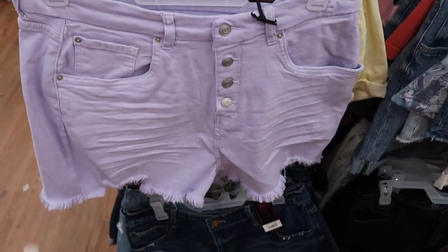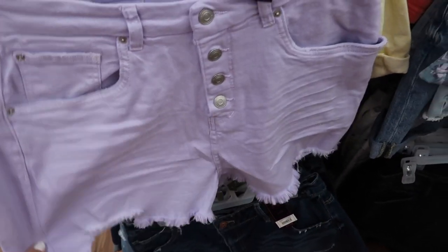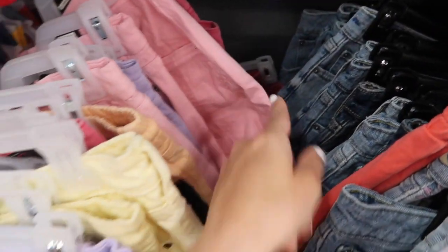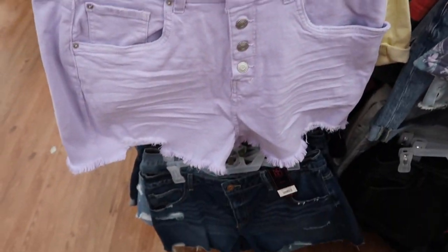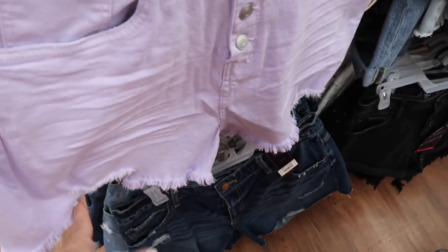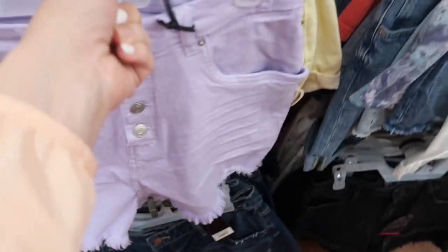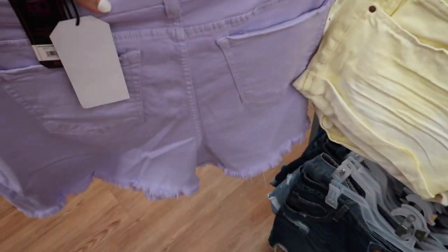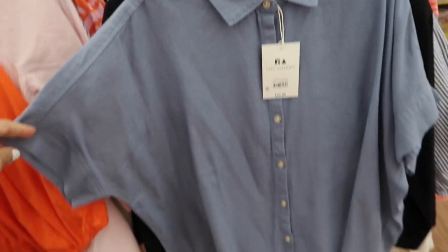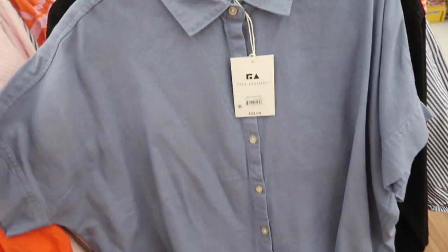I shared these denim shorts in my last haul from No Boundaries — the curvy mom short. I showed them in the pink and now I'm seeing them for the first time in the purple. They're really nice, kind of stretchy fabric with the raw hem and that little cutout. I sized up two for a little more length. They're $12.98.